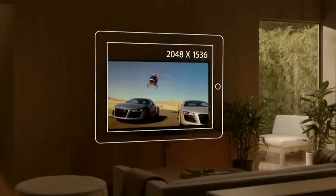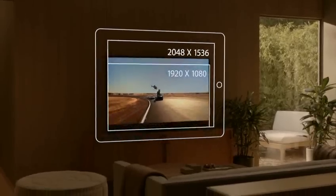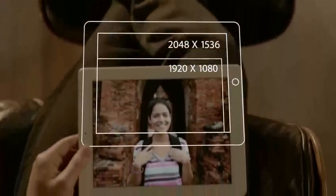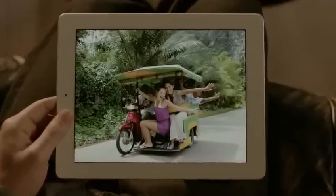That's over a million more pixels than what's called high definition on other devices. And we've packed all these pixels into a display that's just 9.7 inches. But engineering it wasn't as simple as just jamming in more pixels. A pixel is made up of red, green, and blue sub-pixels with a signal telling each one when and how much to light up.